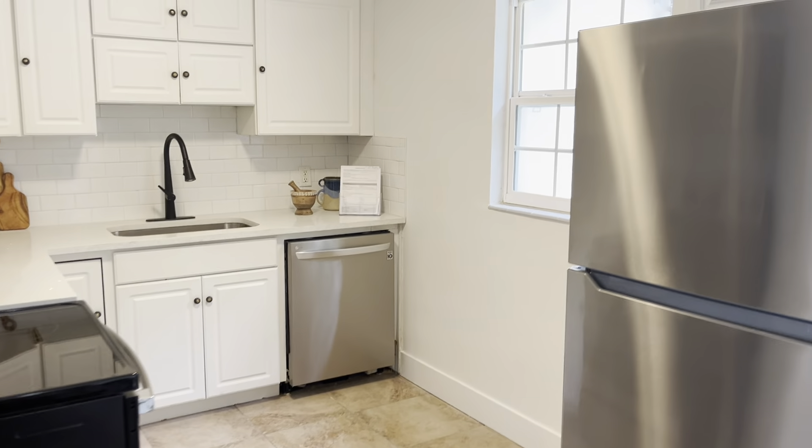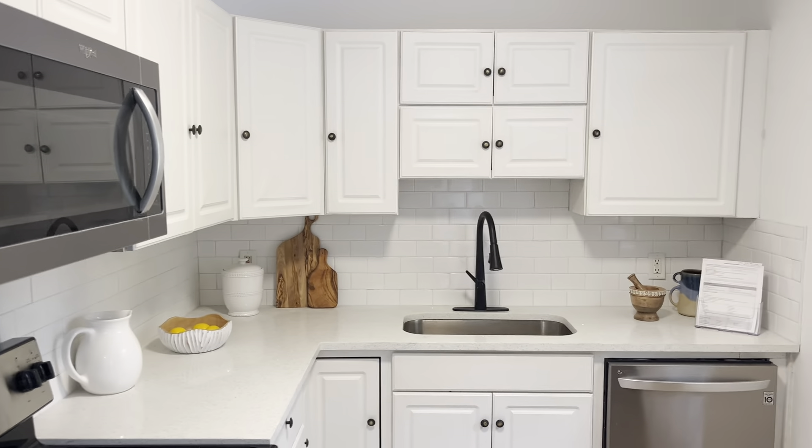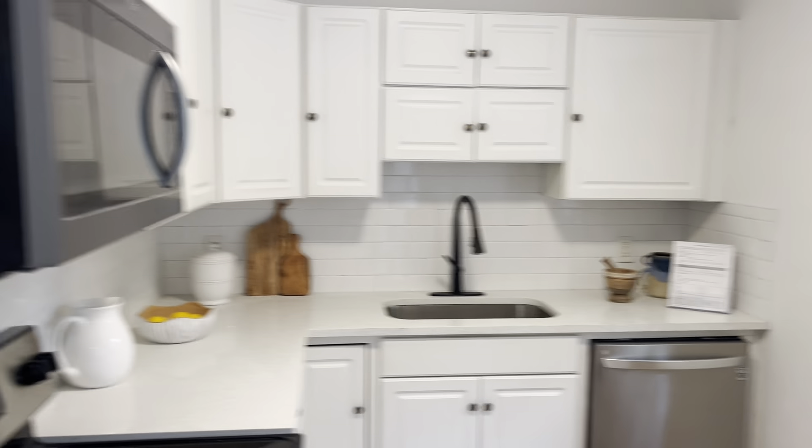Got the kitchen here. New appliances, new quartz countertops, new undermount sink and faucet, dishwasher. Get a window to the backyard.